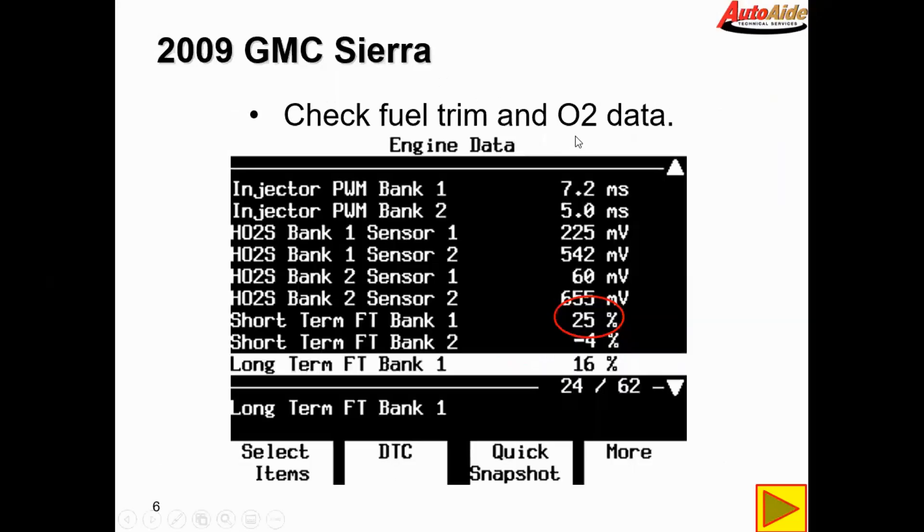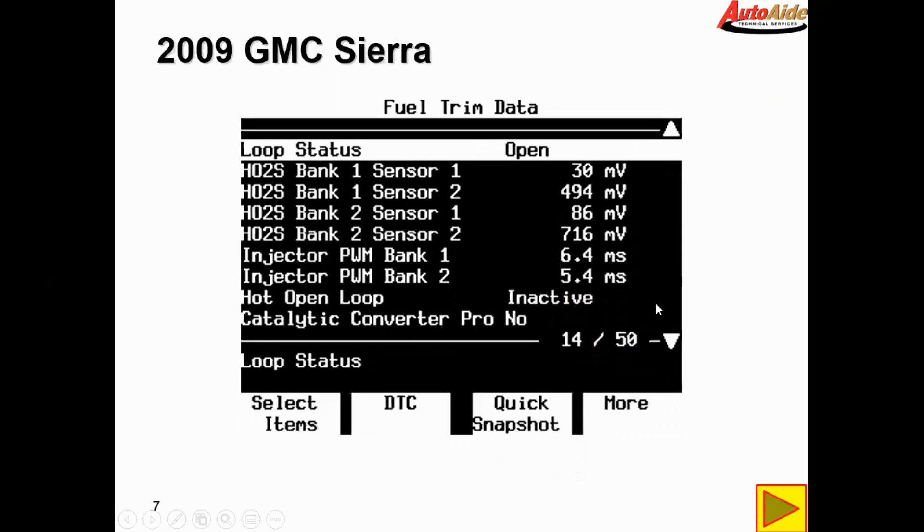Next we decided to check fuel trim and O2 data. The first thing that jumps out is the short-term fuel trim on bank one is showing extremely lean — it's adding quite a bit of fuel on bank one. And as you can see here, the bank one sensor one O2 sensor is also showing very lean.